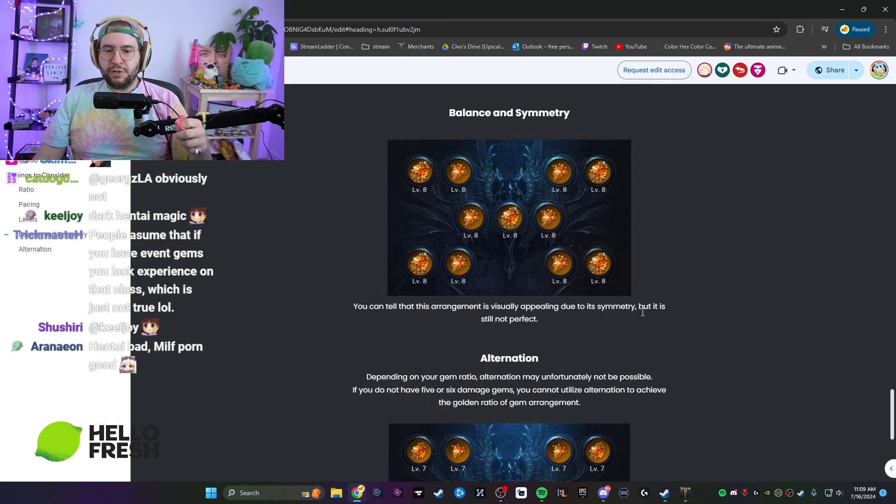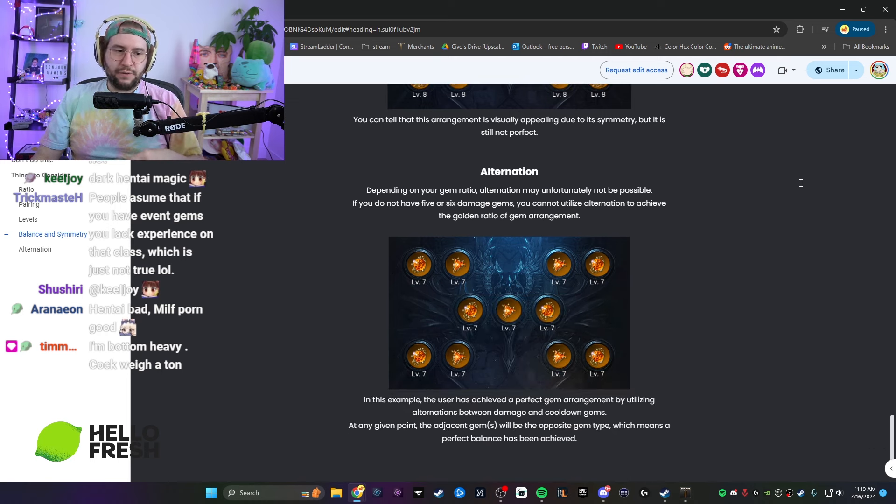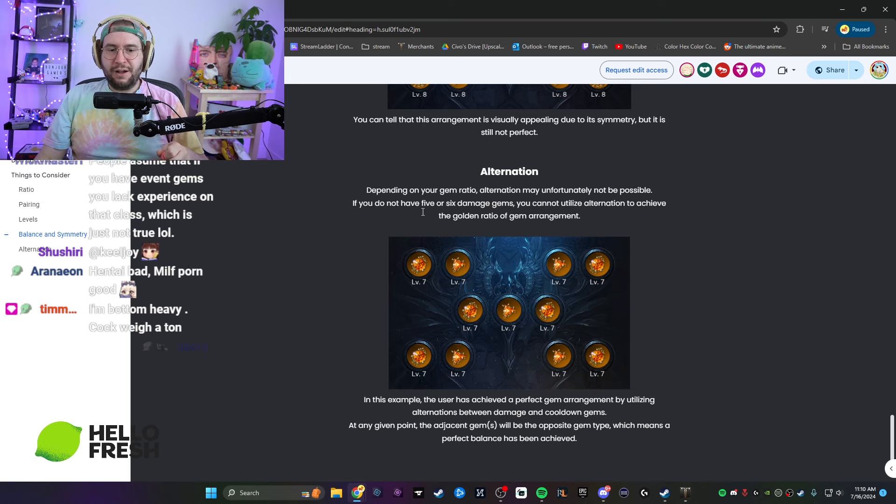The arrangement is visually appealing due to symmetry — that's true. But you need all the same kinds of gems to pull this off easily. A lot of gem art, in my opinion, comes from when your gems are not equal — when they're all equal it's easy to make it look nice. It's when there's inequality that it's difficult to really make it work. Alternation may not be possible if you don't have five or six damage gems — you can't utilize alternation to achieve the golden ratio of gem arrangement.